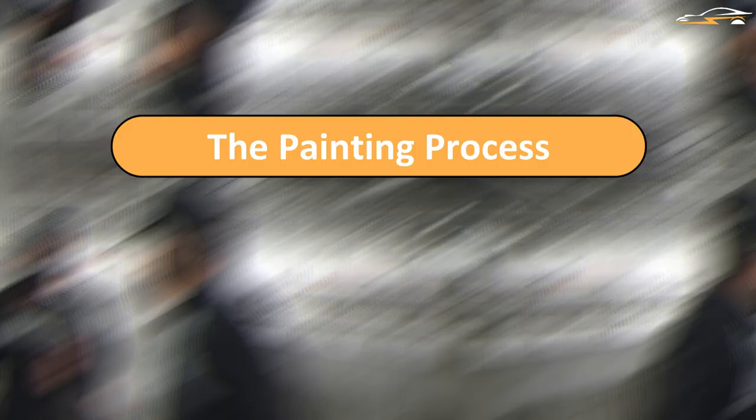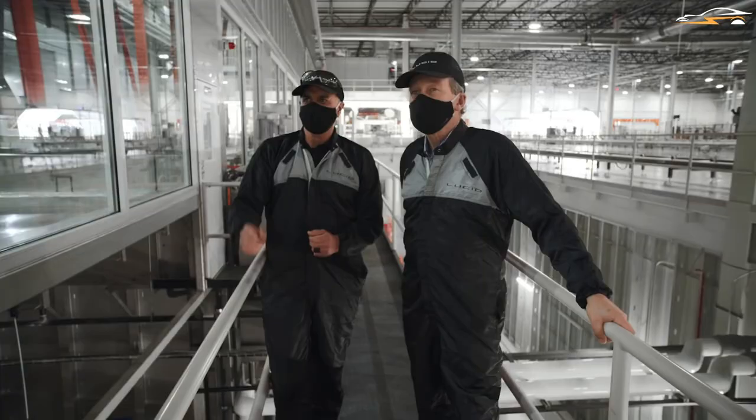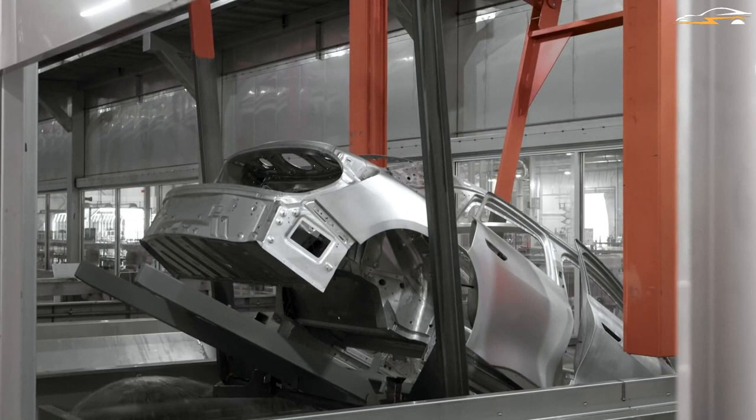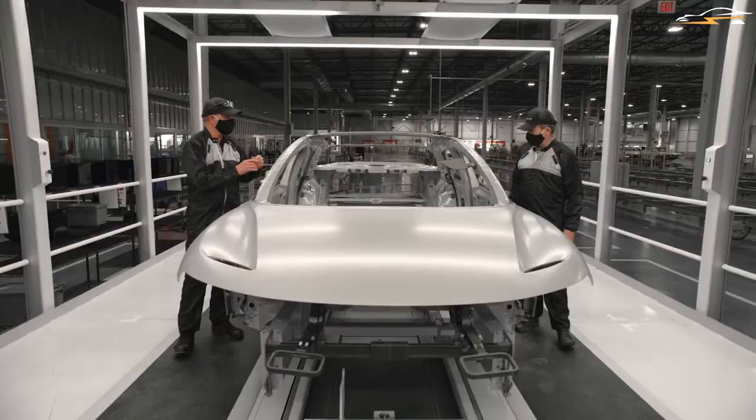The painting process: they developed a method that was as efficient as the car in order to give the Lucid Air its rich color and exquisite gloss. The first process is pre-treatment and electrocoat, during which each Lucid Air is thoroughly cleaned once it has been removed from the Body Shop. They apply a thin film coating as well as an electro-deposition coating which protects the entire body structure from corrosive environments. After that, they seal the vehicle thoroughly to avoid any air or water penetration that could cause road noise or water leaking into the vehicle.